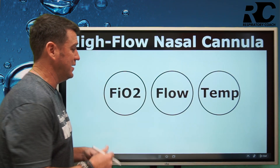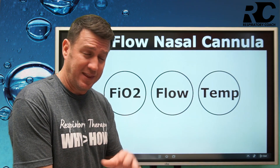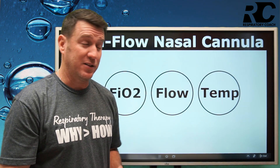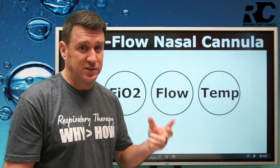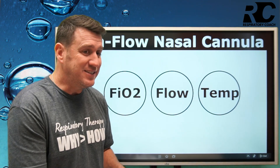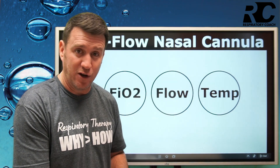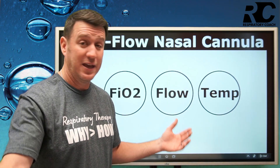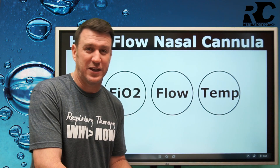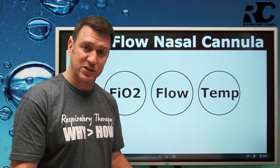Now let's talk about high flow nasal cannula. When you look at these systems, we have to acknowledge what we're talking about. When we say high flow nasal cannula systems, we're talking about two different main versions: the Vapotherm version and the Fisher & Paykel Optiflow. These devices allow oxygen to be delivered to your patient at very high flows, up to 60 liters per minute — and by the time you watch this, they may be up to 70 liters per minute. We're not talking about a regular nasal cannula that delivers 8 liters per minute, or even the Salter nasal cannula that delivers 15 liters per minute.